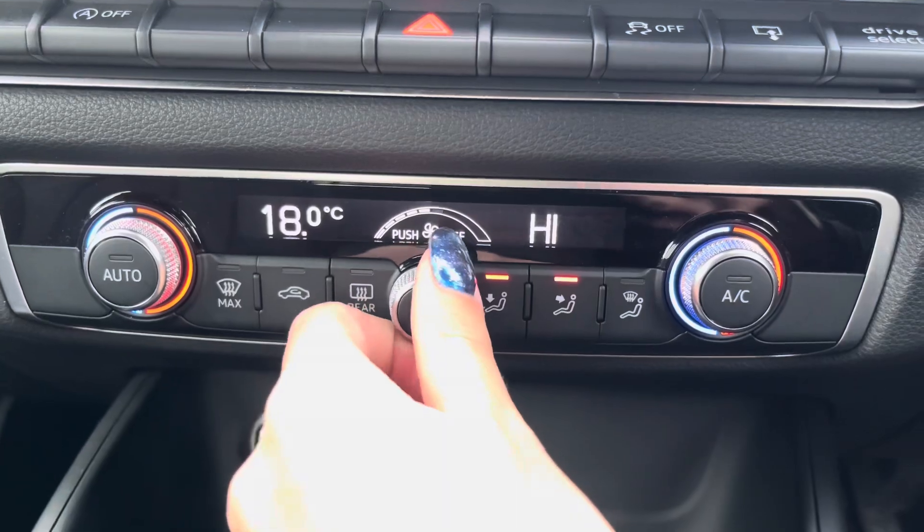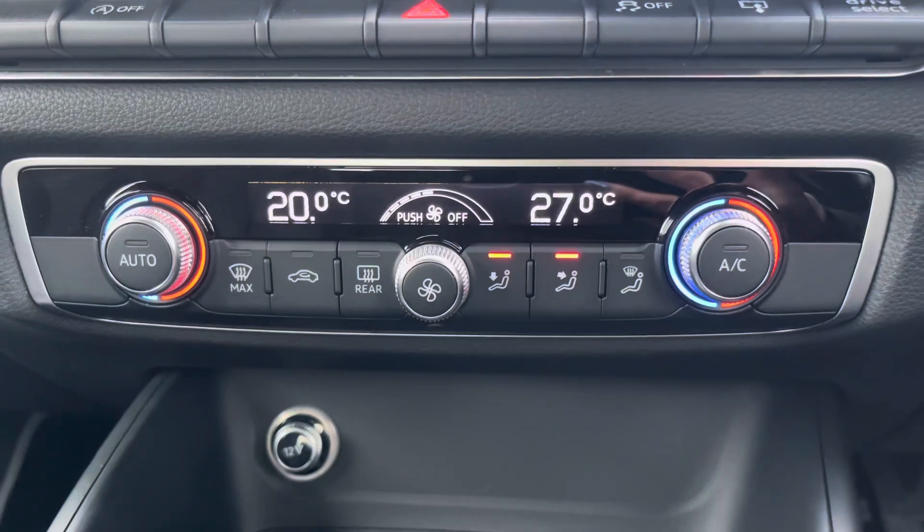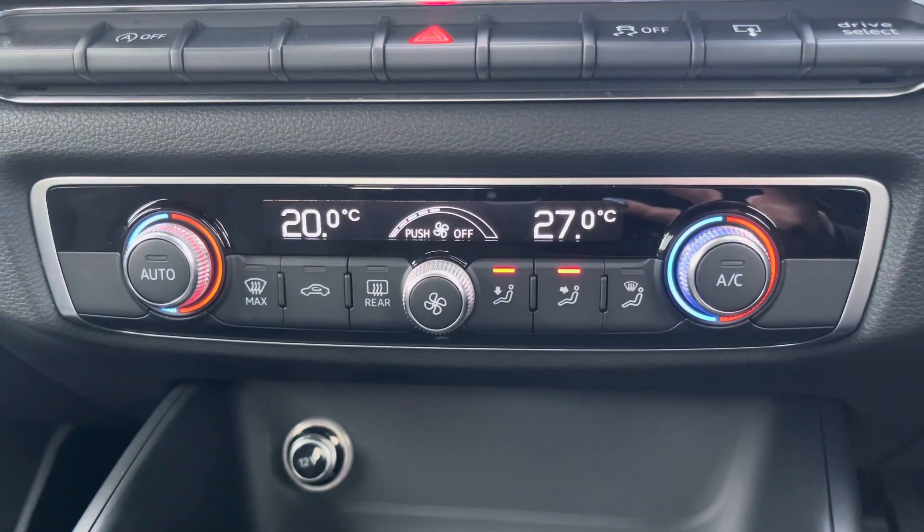Moving to your climate control, you have a dual-zone climate so you can individually adjust the temperature suited to either you or your passenger, as well as easily adjust the airflow and the airflow direction.